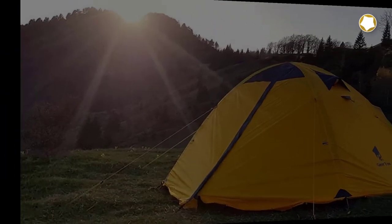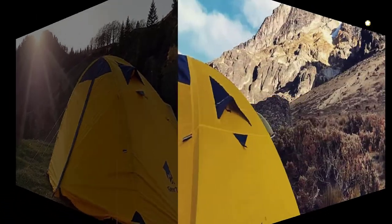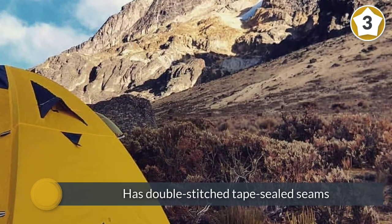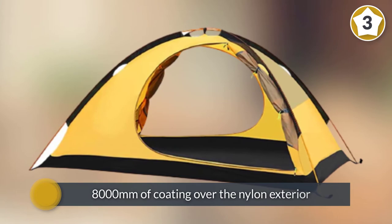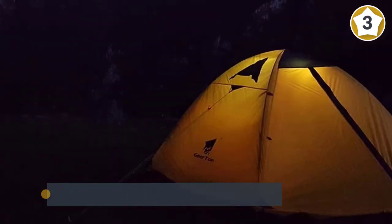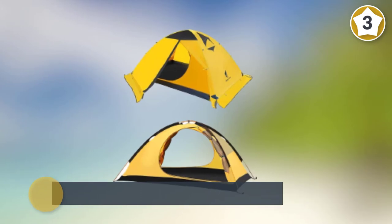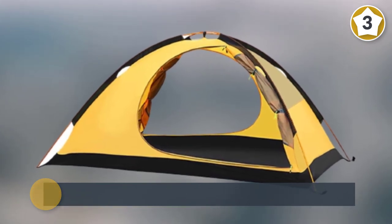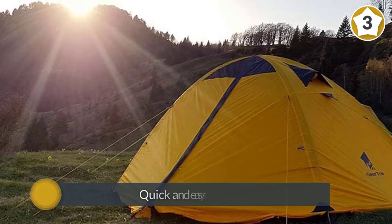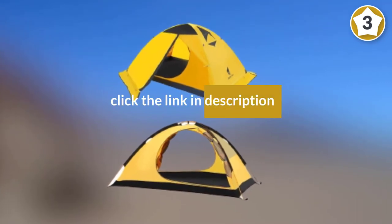Number three: Geertop Backpacking winter tent. The Geertop is well worth a look if you're pinching pennies and want the best budget four-season tent. This model has double stitch tape sealed seams and 8,000 millimeters of coating over the nylon exterior. It deals with snow well and sports a built-in skirt. Quick and easy setup by one person in minutes, and it comes with a lightweight storage duffel bag.